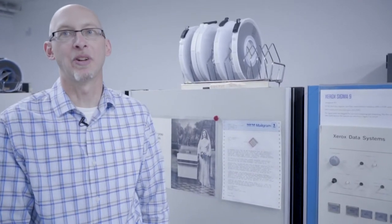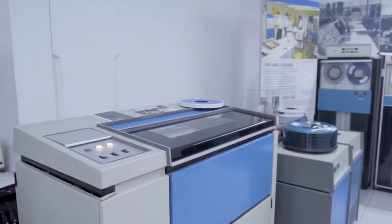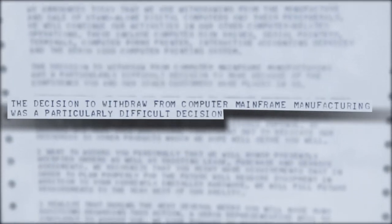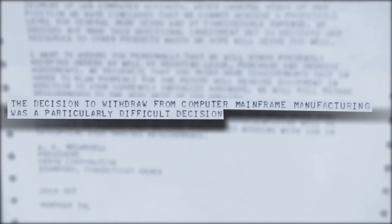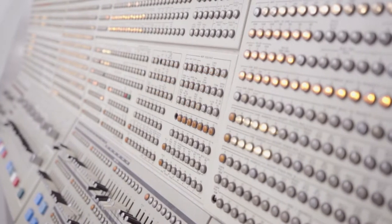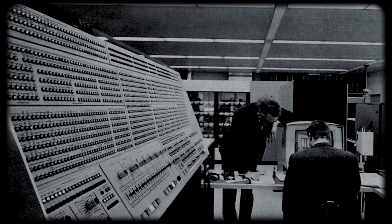Here we have our cold room — this is where the mainframes and supercomputers are. What we have here is a Xerox Sigma 9 mainframe computer system, a large-scale system introduced in 1971. Interestingly, we have a letter here from 1975 from the president of Xerox saying they don't think computers will ever be profitable and they're getting out of the business. We also have an IBM 360 Model 91 panel — unfortunately, this is all that's left of what would have been a room-sized computer system, similar to what was used at NASA.